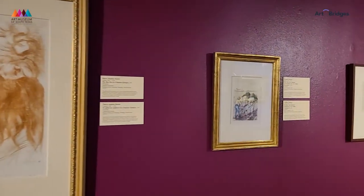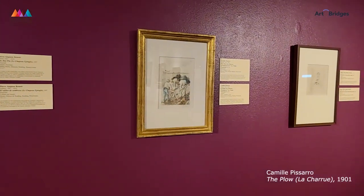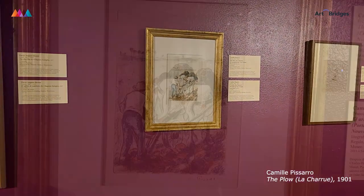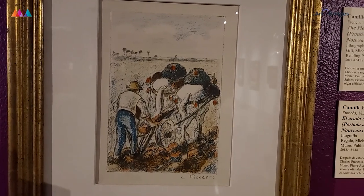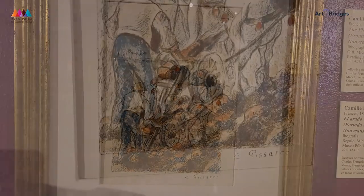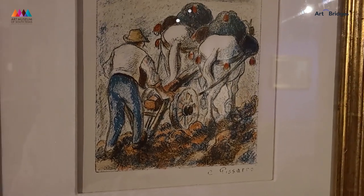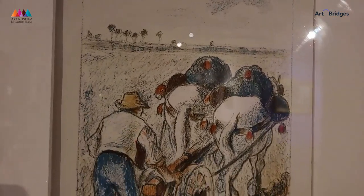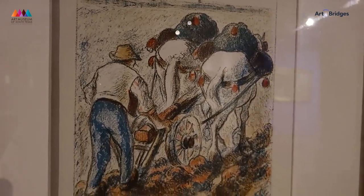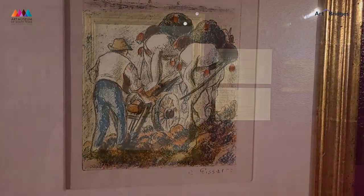Here we have a piece called The Plow — a lovely lithograph. Again, it's a moment in what would have been ordinary life, I'm supposing, for this farmer: going out to plow the field, working with the horses, and just capturing the beauty of such an ordinary moment in daily life.